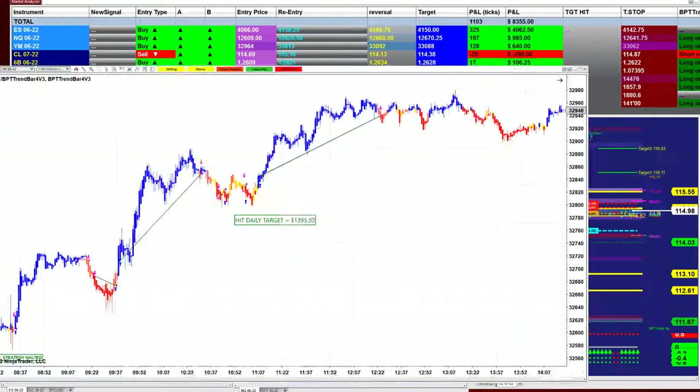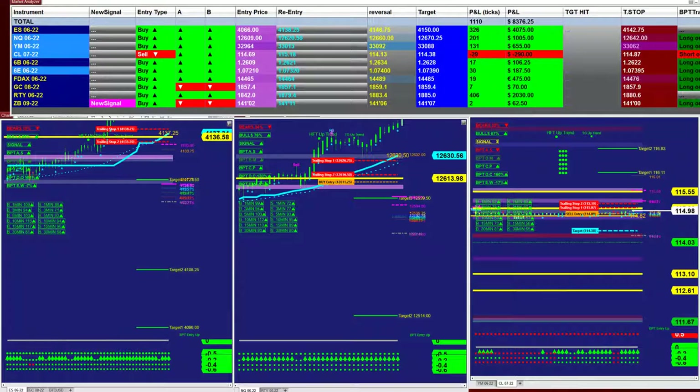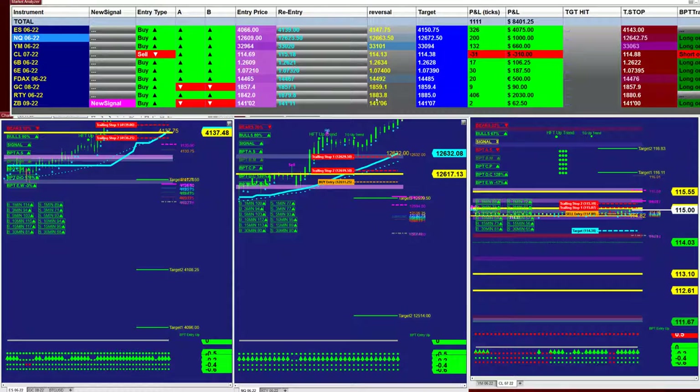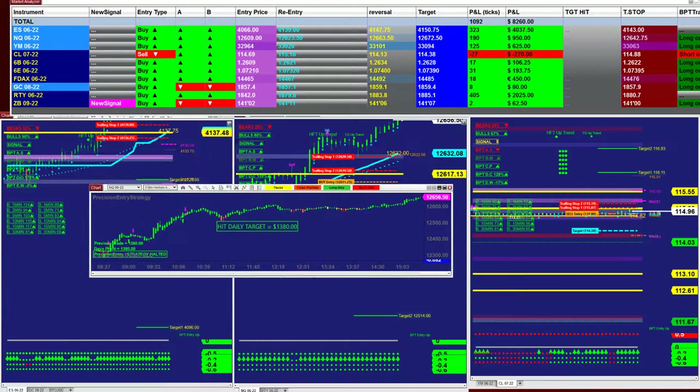We don't show that much on renko bars, but for a renko lover — here is your renko bar. I try to avoid showing renko bars, but here it is: two thousand eight hundred on the last trade. For the signal there are five automated trades. I can also show a different type of auto trade if you want. We have the precision auto trade — this is scalping, not swing trading — one thousand, one thousand three hundred eighty.